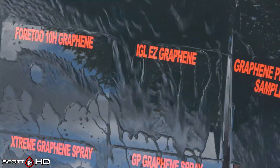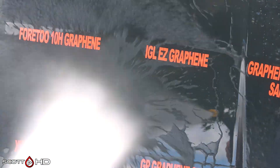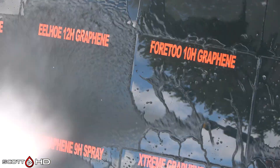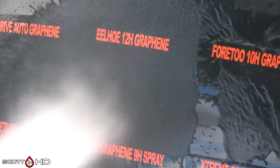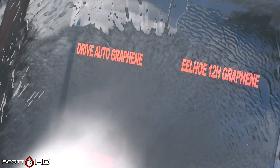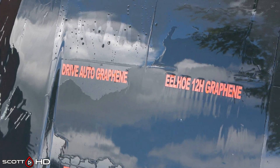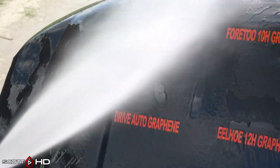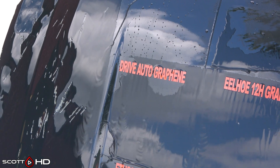420H graphene looking very hydrophobic — that's a coating that's on the inexpensive side as well. ILHO 12H graphene, that's our one-to-two dollar Chinese coating, is failing. Drive Auto Graphene compared to Drive Auto Nano, which is their non-graphene product — you can see there's quite a difference there, so the graphene product is weak.